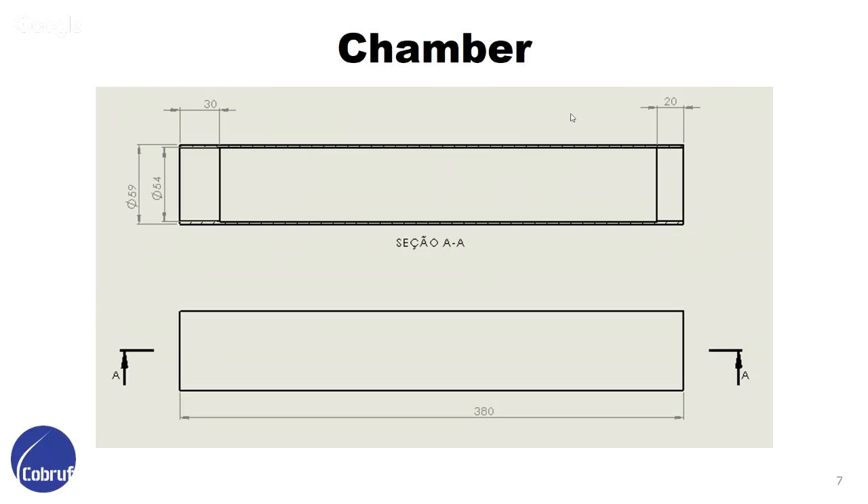This is the design of the chamber. It has 380 millimeters length. At the final and start of the engine, we have 20 and 30 millimeters. We have a very fine adjustment there so we can have the pressure very sealed inside the chamber.